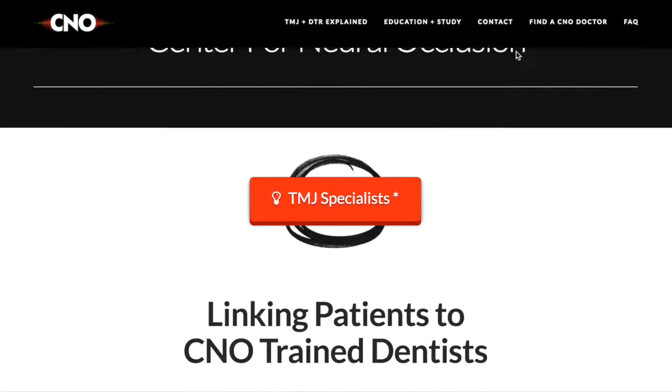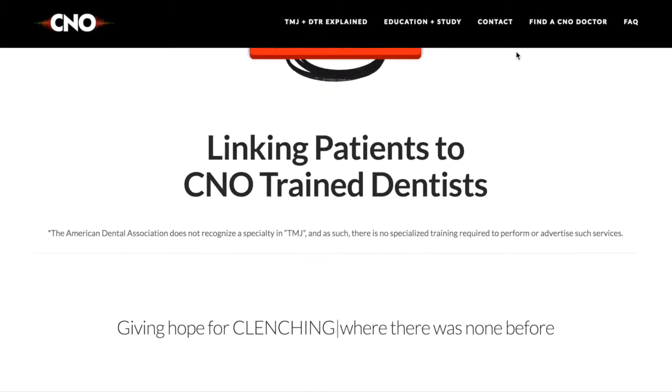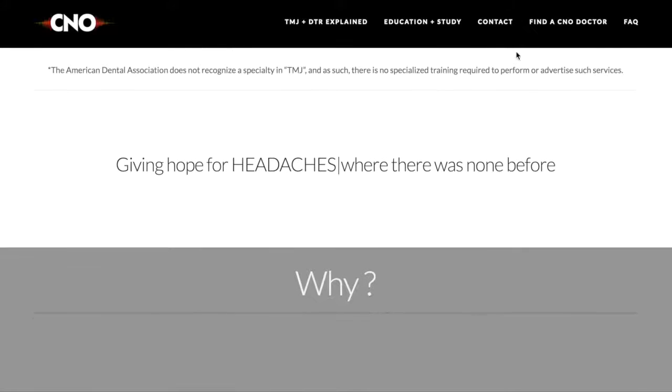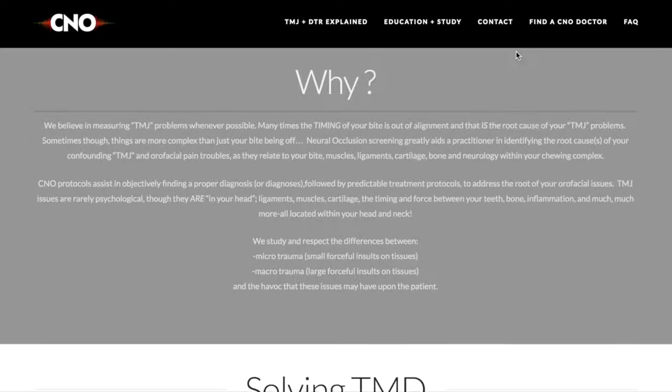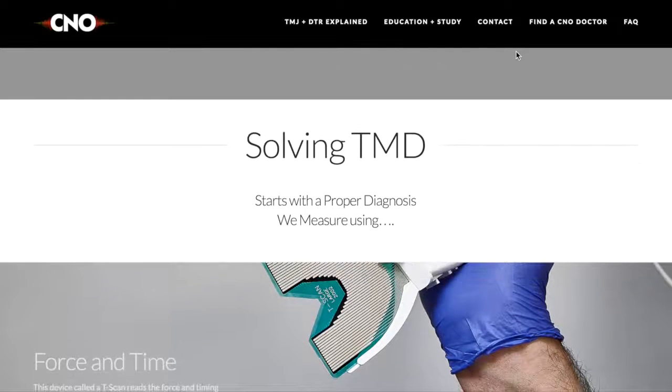In dental world we all think about the trigeminal nerve — cranial nerve five. But there's also a lot of sympathetic input, meaning autonomic nervous system. The CNO has various levels: level zero, one, two, and three. Level zero is a very basic introduction going up online within a few weeks, addressing physicians, chiropractors, dentists, and students — giving them a basic introduction into what TMJ or TMD really is.